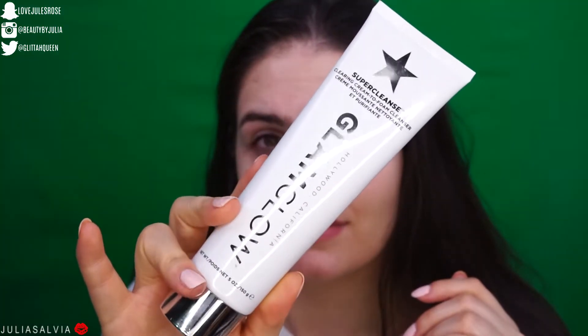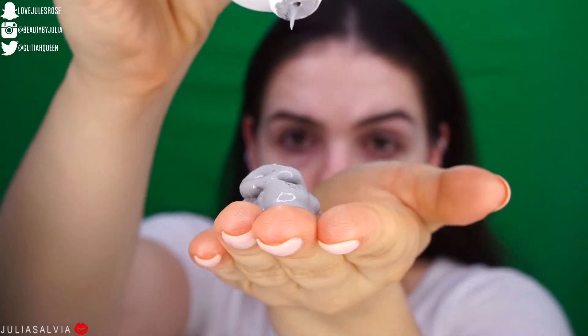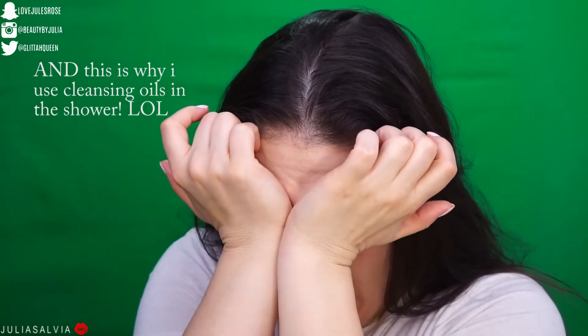The next product I'm going to use is a cleanser — this is the Super Cleanse Clearing Cream-to-Foam Cleanser from Glam Glow. I'm going to use this to clean off any excess makeup, dirt, oil, and everything off of my face.